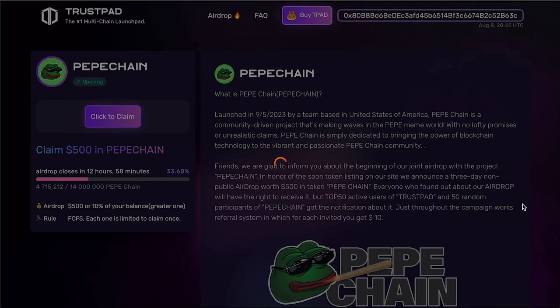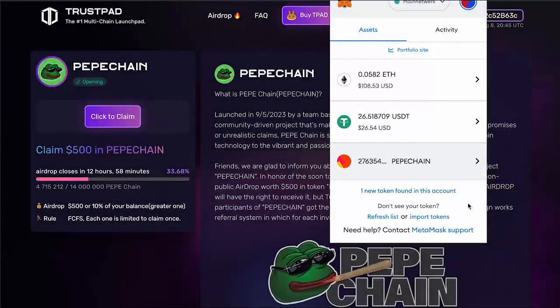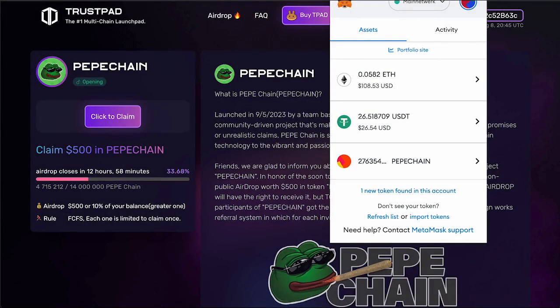Friends, I did it. It took about 5 minutes and PeppaChain tokens appeared in my wallet — roughly equivalent to $500. I earned $500 basically in a matter of minutes. This is unbelievable. I can say with certainty that the developers have achieved their goal, as I'm already thinking about holding this token because I believe this project has a great future. I've already taken interest in following the project.